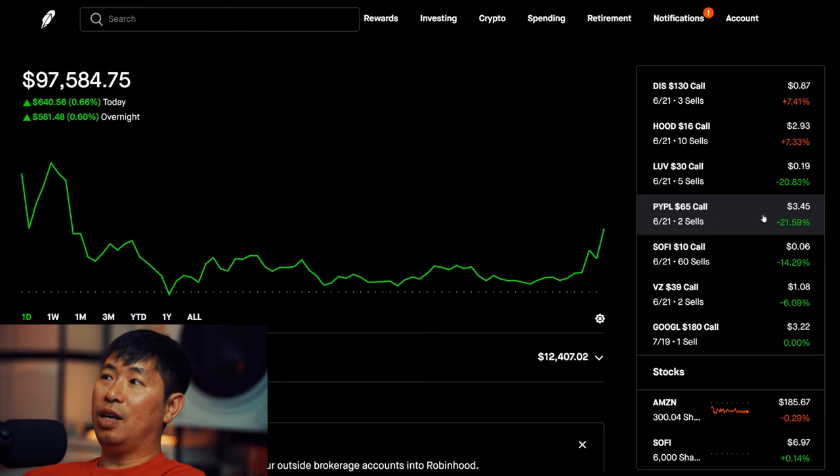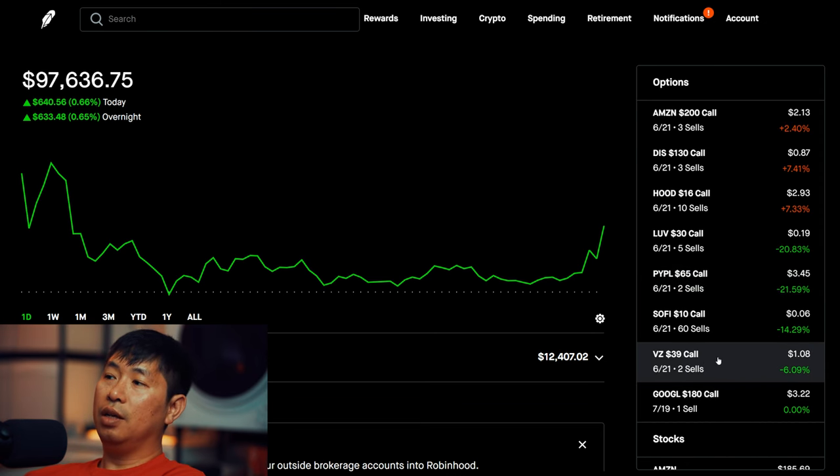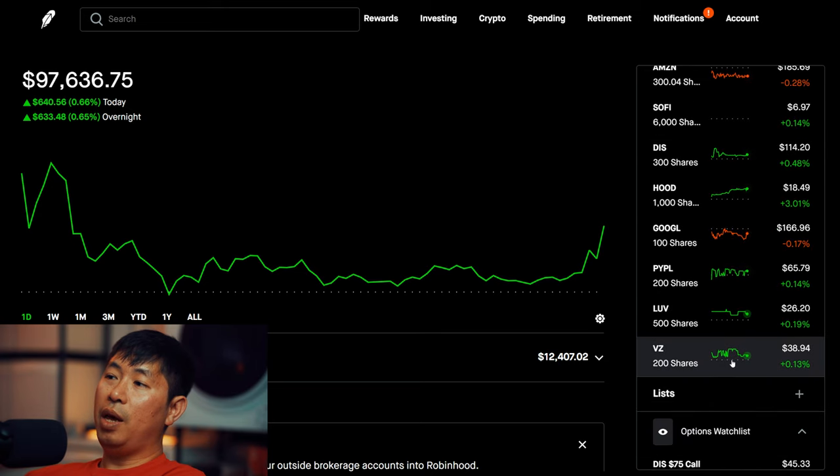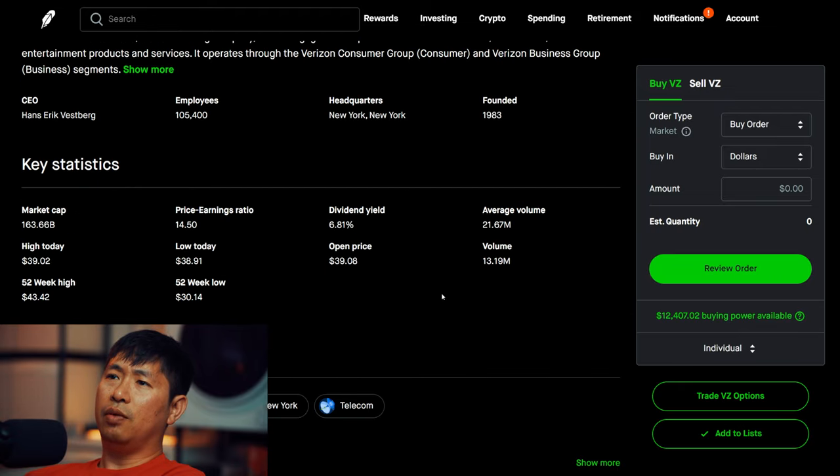If they get called away, I collect my premium and then use that freed-up money on something else. And if we take into account dividend-paying stocks such as Verizon, I have to take into account the dividend that pays out on top of the covered call premium. For example, Verizon has a dividend yield of 6.81% according to Robinhood. So when choosing a strike price for a Verizon covered call, I have to consider how much I'd be making from the covered call premium as well as from the dividend yield, and I look at the ex-dividend dates as well.